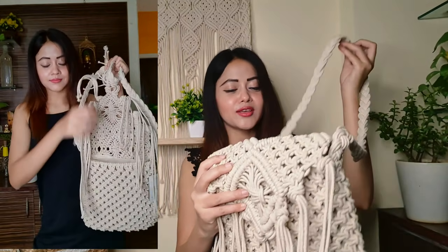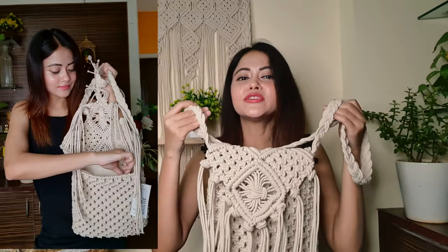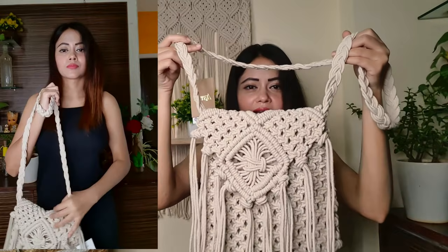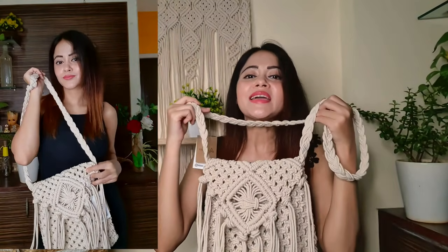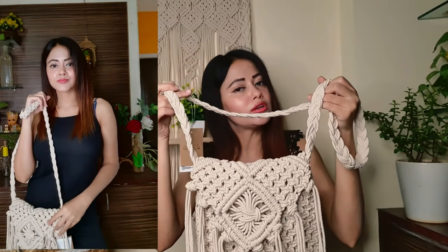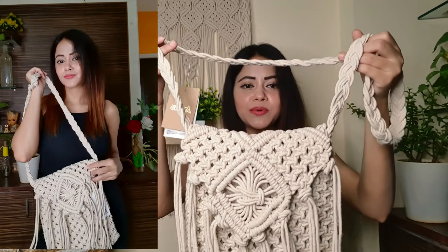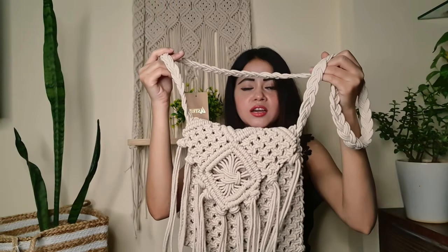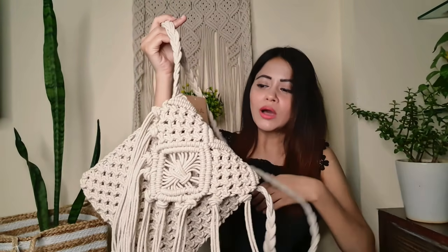Next one — this is a cotton fabric bag. You can definitely use this bag. If you want to carry a bag with ethnic wear, this bag will be perfect. If you want to carry it with Western wear, you can pair it with Indian Western wear as well.